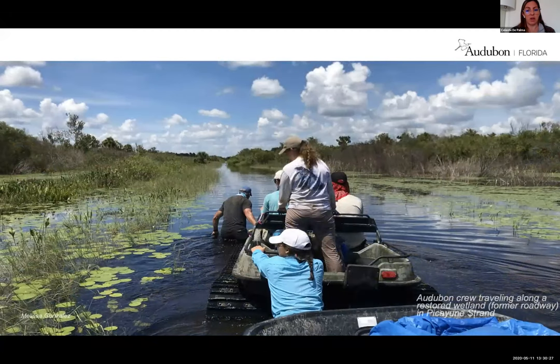Because I mentioned Audubon's research work on Picayune, here's a flashback of our crew trucking along what used to be a roadway and is now a restored wetland. Once the Picayune project is finished in 2024, it's going to restore an additional 80,000 acres of wetland plus another 80,000 acres in the vicinity of the Fakahatchee Strand, the Ten Thousand Islands, and the Rookery Bay habitats.